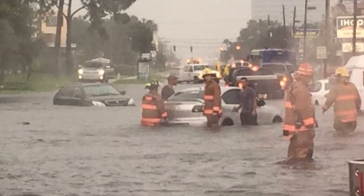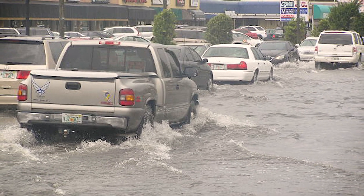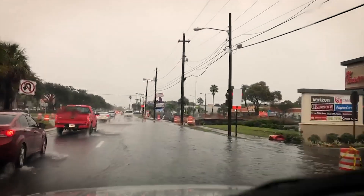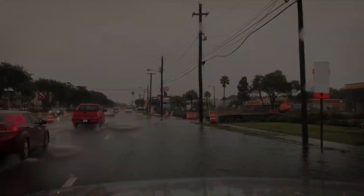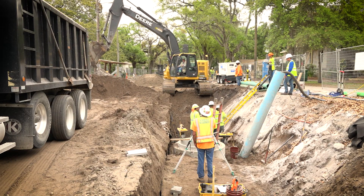The flooding problems at Dale Mabry and Henderson have been well documented for years and years. It's been affecting the businesses and, of course, the transportation network throughout the city of Tampa. With this project, we hopefully will resolve a lot of those issues.